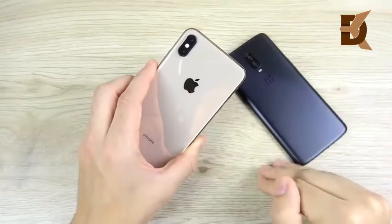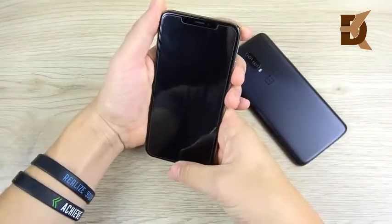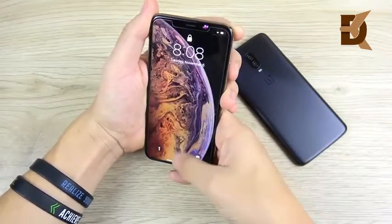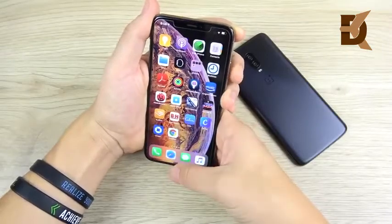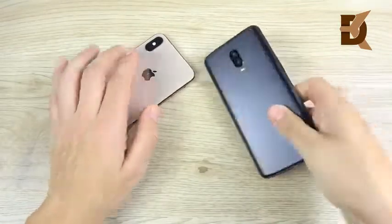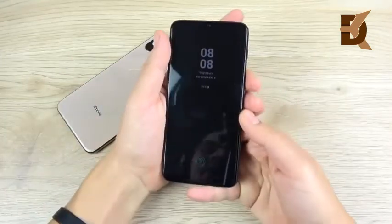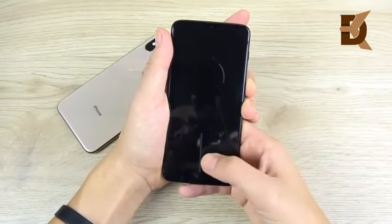Let's begin with Face ID versus the in-display fingerprint scanner on the OnePlus 6T — 3, 2, 1 — and you can see the iPhone XS Max is very fast to recognize you. It almost never misses on this new iPhone XS Max. It's pretty accurate even in the dark and it does authenticate with apps. But there's all-new technology in town here on the OnePlus 6T, and you can see the in-display fingerprint sensor — look how quick that is.